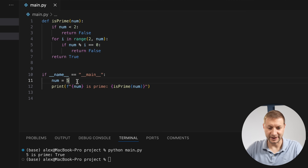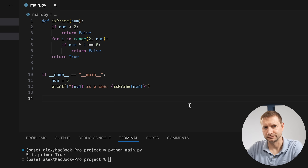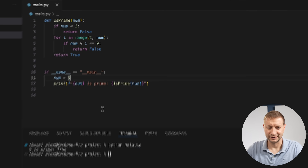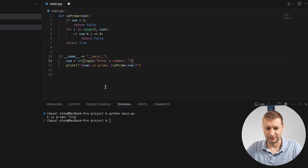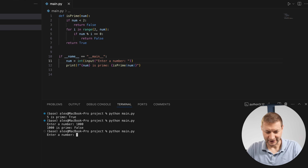How do I take input instead of hard-coding a number? Gemini explains: use the input function and wrap it with int() — 'num = int(input("Enter a number: "))' — then pass it to is_prime. The user tests it: enters 1000 — not prime. Enters 3 — prime. 'Hey Google, thanks, this works!' Gemini: 'You're welcome, glad I could help.'